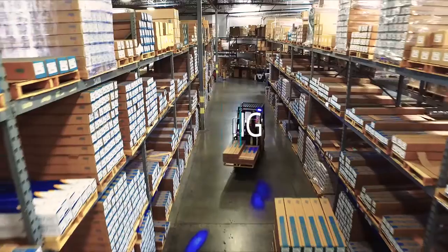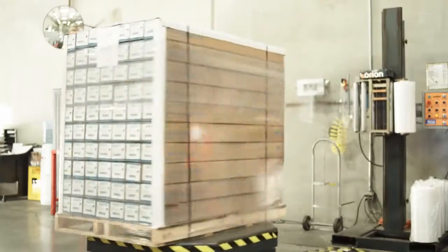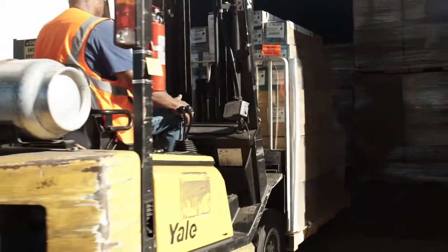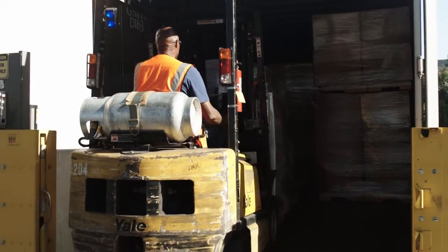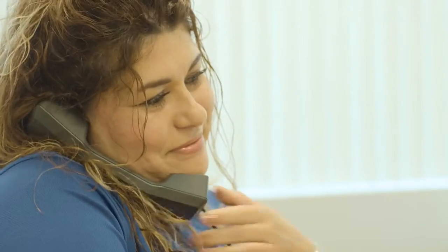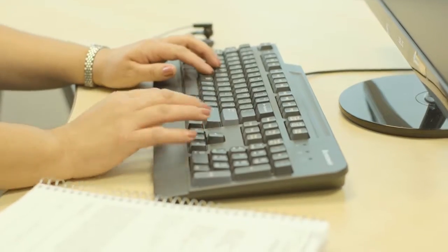Once production is complete, our highly efficient shipping department works hand-in-hand with our production and customer service teams to ensure our clients obtain the exact products they need when they need them. Solar Guard partners have direct contact with our courteous customer service department to place orders, ask questions, and obtain information about our product lines. Our technical service team is available to provide answers to complex technical questions.